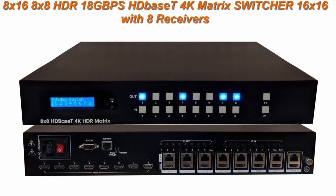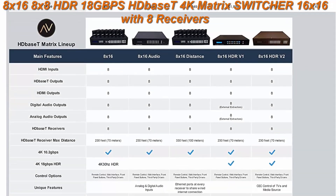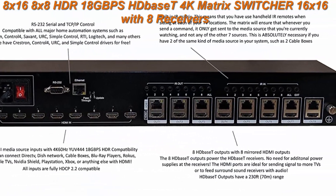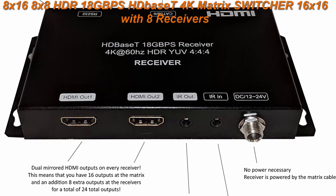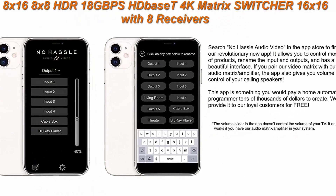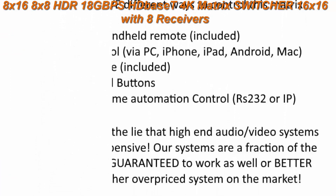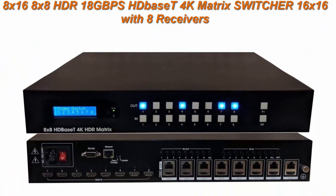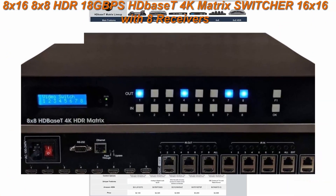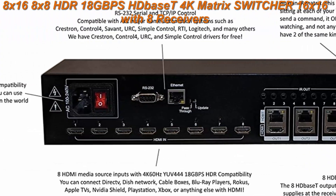Number 2: 8x16 / 8x8 HDR 18Gbps HDBaseT 4K Matrix Switcher 16x16 with 8 receivers, HDMI 2.0, HDBaseT 5E, HDMI, HDCP 2.2 routing, S/PDIF audio control for Savant home automation. 8 HDBaseT receivers and 8 audio extraction devices are included. 18Gbps HDR 4K 60Hz 4:4:4. Supports all forms of surround sound including Dolby Atmos, Dolby Surround, 5.1 / 7.1 / 11.1 / 5.2 / 7.2 / 11.2, 2-channel stereo, iOS and Android app.